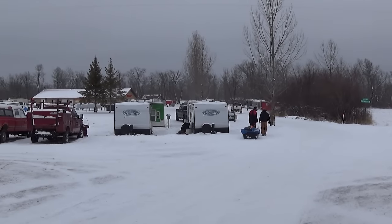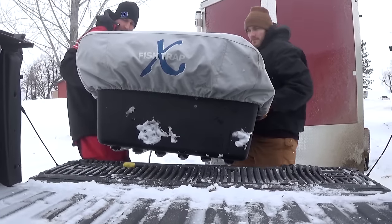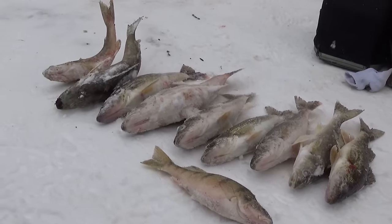Overall a pretty productive trip — it wasn't as hot as Red Lake can be, but we certainly had no problem filling up our three-man limit plus several others that we released. The ice varied from five to nine inches thick, and with the cold weather that should be increasing daily.